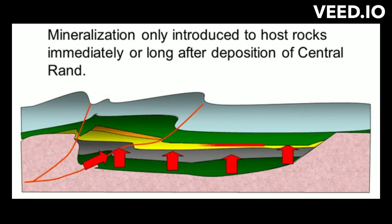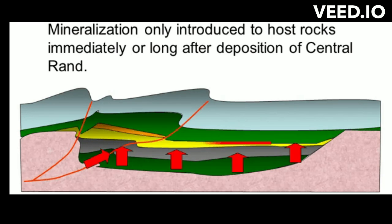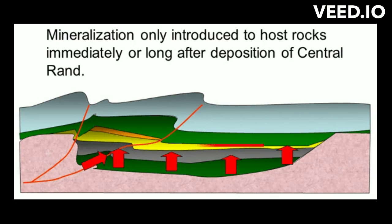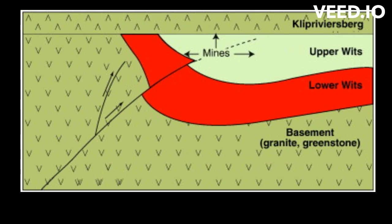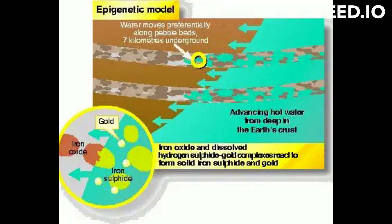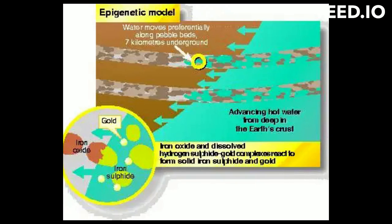Hydrothermal fluid flow is thought to occur in small-scale structures along lithologic boundaries such as bedding planes. For the hydrothermal model, the mineralization was only introduced to host rocks immediately or long after deposition of the Central Rand. The gold source is within or beneath the basin, introduced to its current position after deposition of the host sediments. Gold is either from metamorphism of deeper parts of the basin or from granites intruding around or under the basin. This gold is then transported as a bisulfide complex in hot hydrothermal solutions, channeled along the most porous beds or along bedding-parallel thrust faults in more brittle rock. The gold is then deposited when hydrothermal fluids came into contact with carbon or iron oxides, and the pyrite is derived from sulfidation of iron oxides during mineralization.